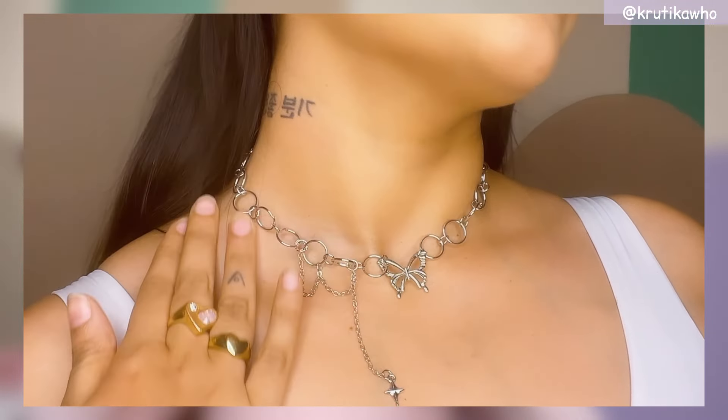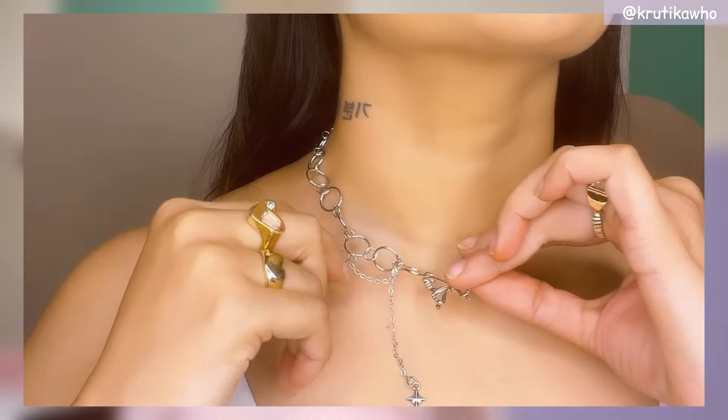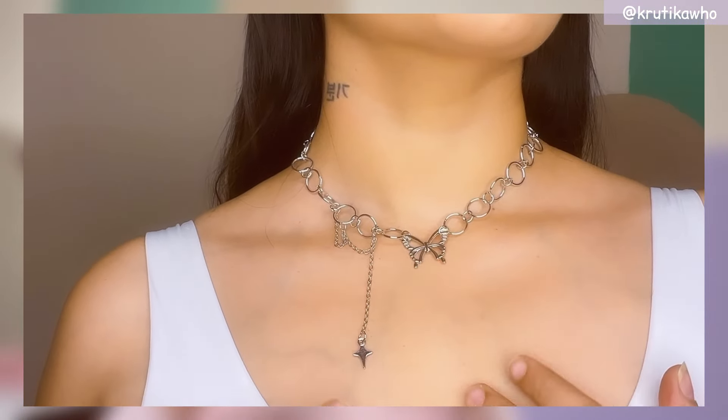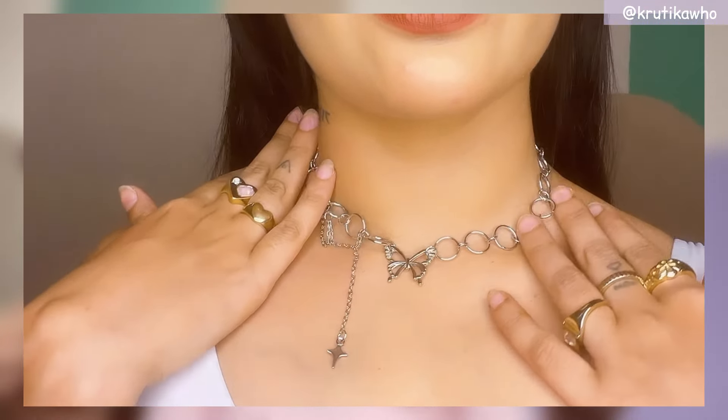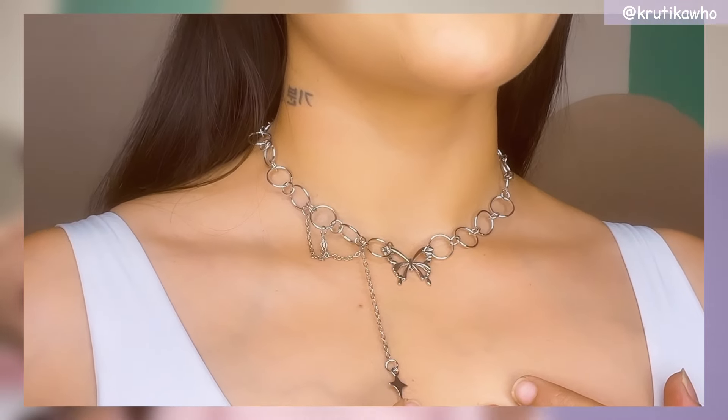Now let's get into this one — this is from the Vambley brand on Misho. This is another necklace, from the angel and devil collection. It has a beautiful butterfly and then a small dangling chain with a star, and then you get the chain. This gives a very Gen Z, cool-girl vibe. I love it. Quality is also good. So I give a good 9 on 10 and a thumbs up.